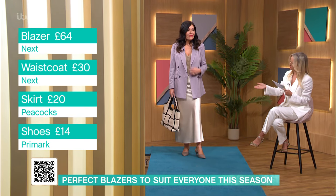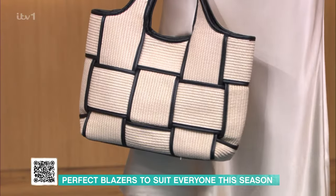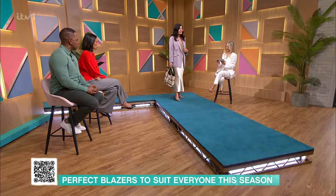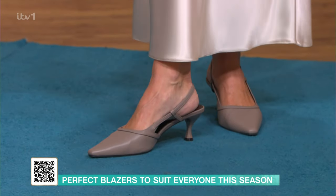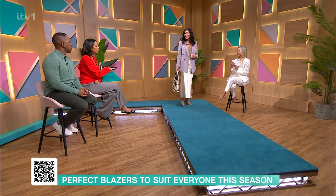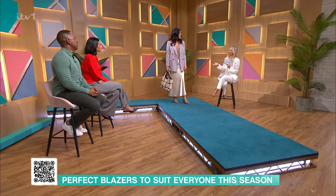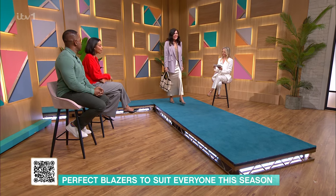We've also teamed it with a gorgeous bag that everyone fell in love with. The shoes are from Primark for £14 — they're a really good heel height. You could wear them all day, from lunch to evening. You could wear this going out, for dinner, or even to the office. Thanks, Geri.